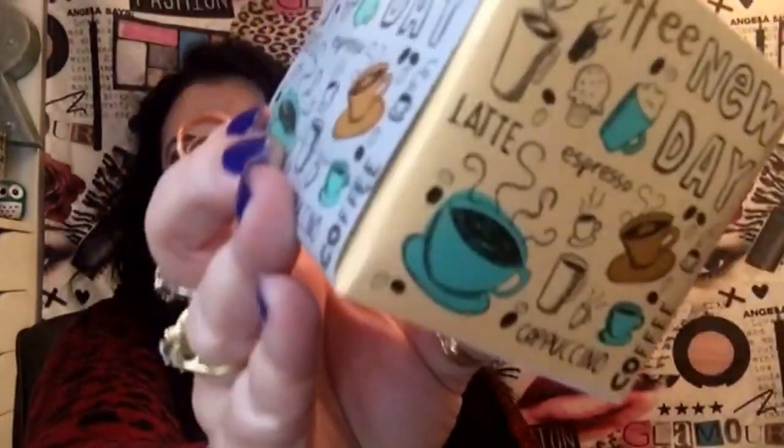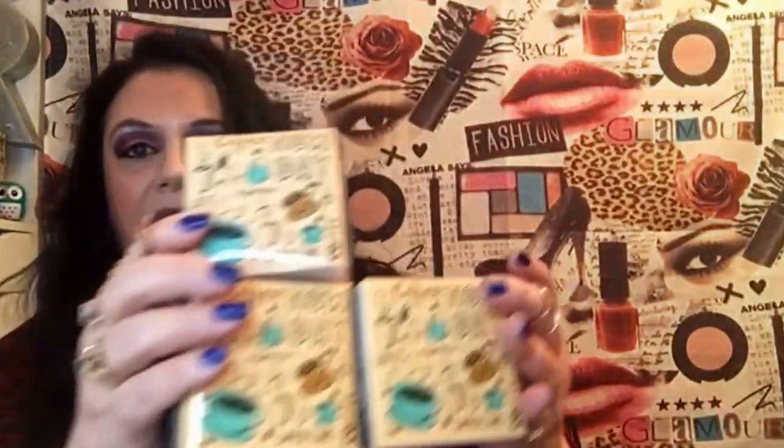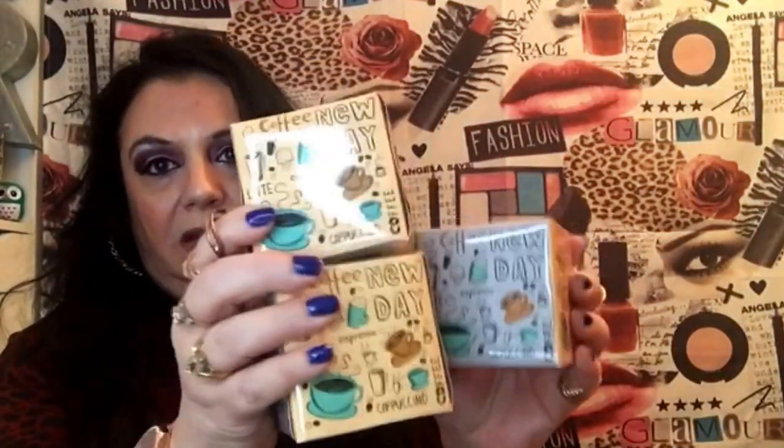Look at these darling little Kleenex boxes — they have coffee designs on them, so cute. I got three of the same ones and I'll probably give one to each of the grandkids. I might give this other one to my grandson for his birthday or put it in an Easter basket since Easter is coming up.